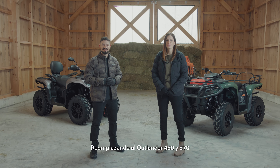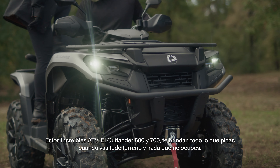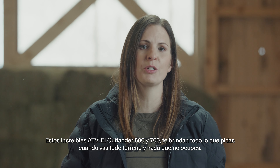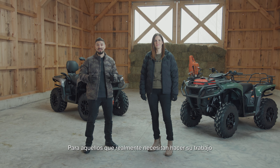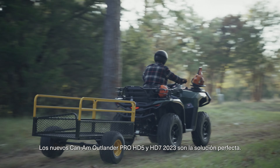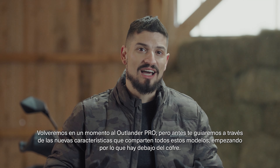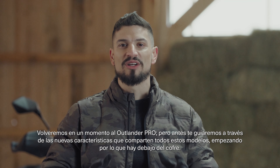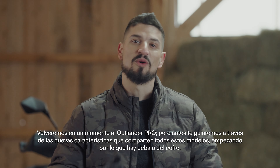Replacing the Outlander 450 and 570, the Outlander 500 and 700 give you everything you need when you're off-roading and nothing you don't. For those of you who really need to get the job done, the brand new 2023 Can-Am Outlander Pro HD5 and HD7 totally deliver. We'll get back to the Outlander Pro in just a minute, but first we're going to take you through the new features that are common to all of these models, starting with what's under the hood.